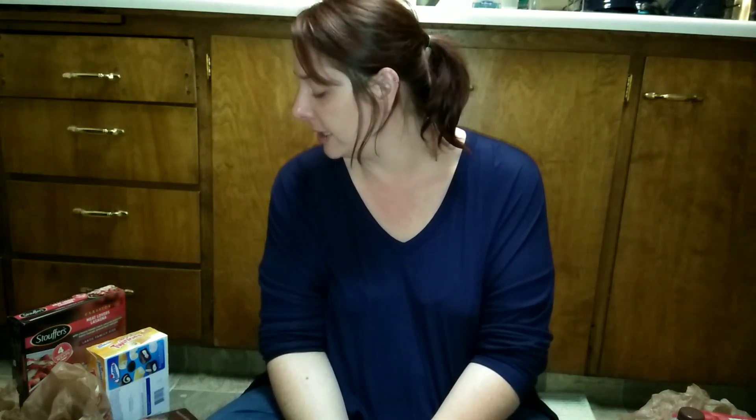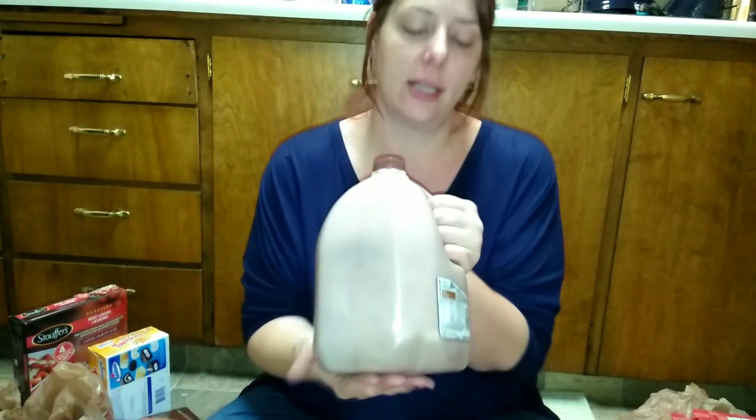I'll probably just need to pick up some fresh items next week. One last thing — chocolate milk! It was $2.50, and our chocolate milk here is usually almost five dollars, so that was a nice deal.